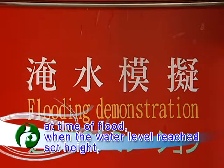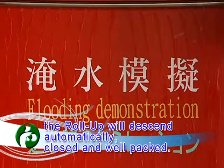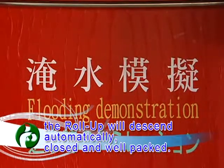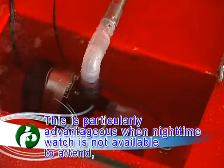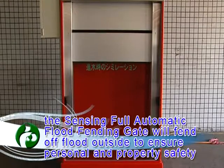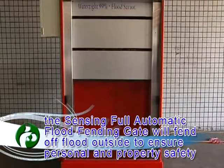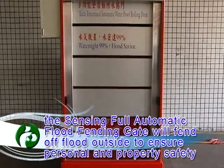At time of flood, when the water level reaches its height, the roll-up will descend automatically, close and seal the wheel path. This is particularly advantageous when night-time watch is not available to attend. The Sanxing 4 Automatic Float Fending Gate will fend off flood outside to ensure personal and property safety.